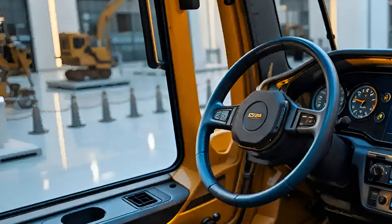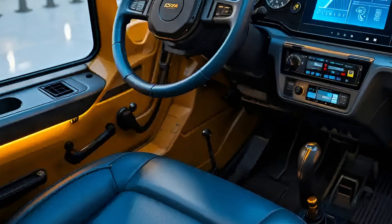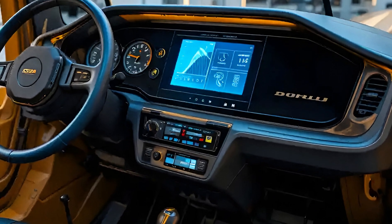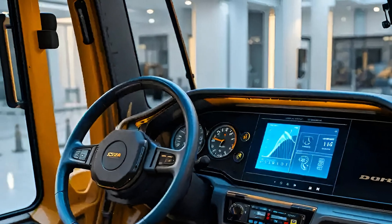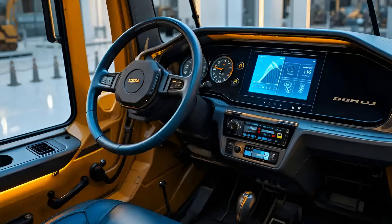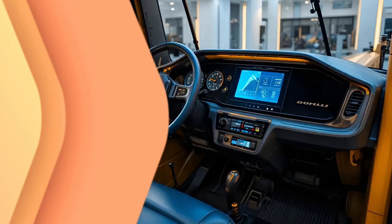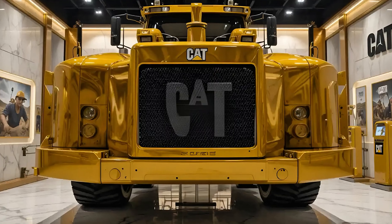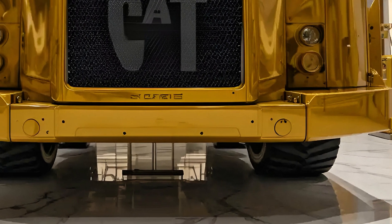The 336E is designed to take on massive workloads while maintaining a fine balance of fuel efficiency, operator comfort, and cutting-edge technology. Standing in front of it, the first thing that captures attention is its commanding size and aggressive stance. The body design remains robust with Caterpillar's iconic yellow paint. Its boom and arm configuration are engineered for maximum digging power, capable of handling deep trenching, rock excavation, and heavy lifting with ease.